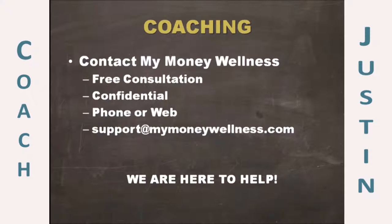Why am I sharing this tonight? As a My Money Wellness member, one of the things you have access to is great financial coaches from across the country. If you're interested in finding out more about financial coaching, simply email us at support@mymoneywellness.com and we'll have a coach respond within 24 hours to see how we can best serve you. And now we're going to open it up to questions.